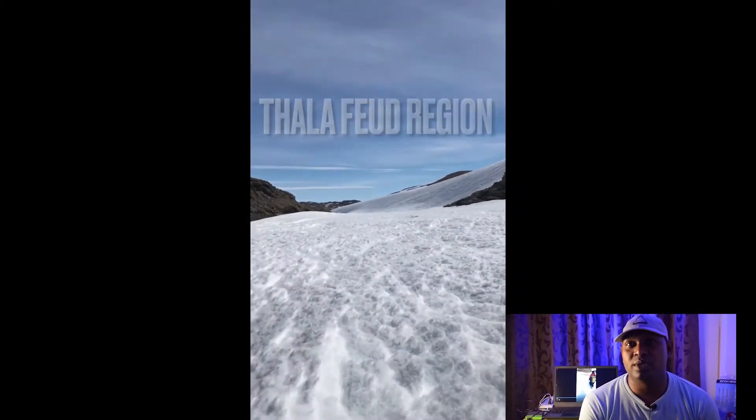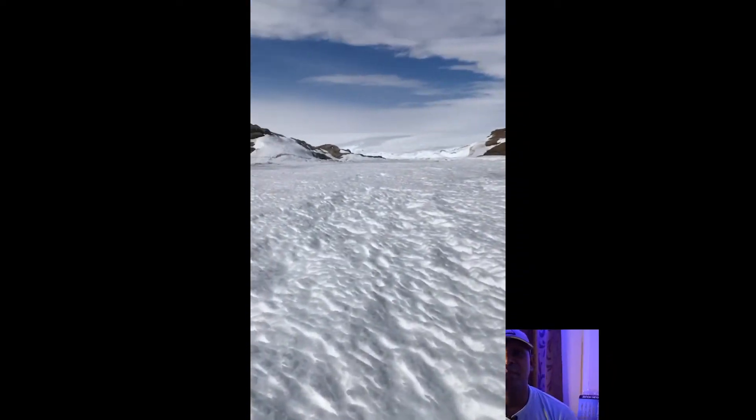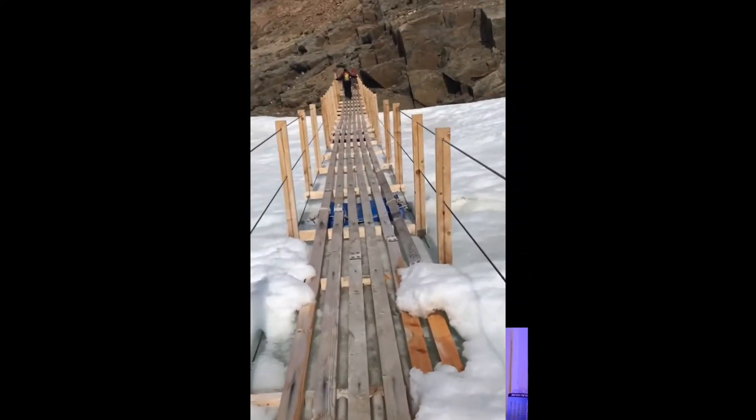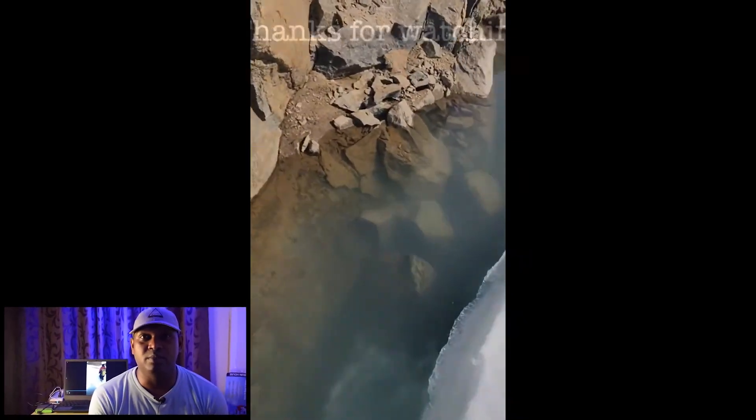During winters we don't need it because the whole sea is frozen, so you can enter from anywhere. But this bridge plays a vital role during summers, and during this video you will see the water flowing under the bridge. It was a pretty long trek — it took almost one and a half hours for us to reach the top where we were supposed to go for the research.